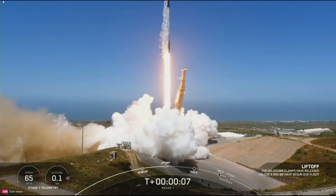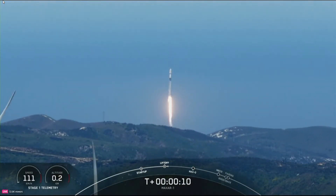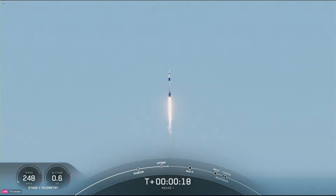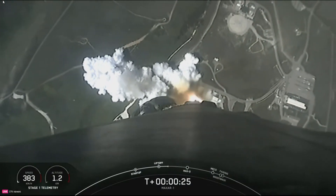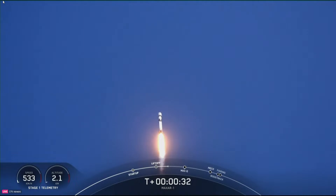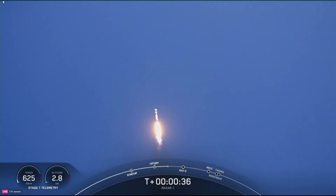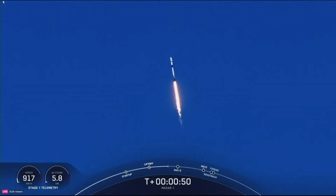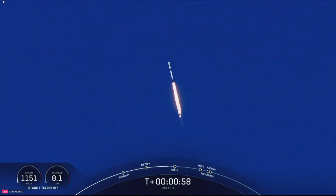Go Worldview Legion! Vehicle pitching downrange. Stage one propulsion is nominal. At T plus 35 seconds and counting, Falcon 9 has successfully lifted off from Space Launch Complex 4 East, carrying the Worldview Legion satellites. In just a few seconds we'll throttle the engines. There's confirmation that engine telemetry is nominal. We are preparing to throttle the engines down in preparation for Max Q, or the period of maximum aerodynamic pressure on the vehicle.